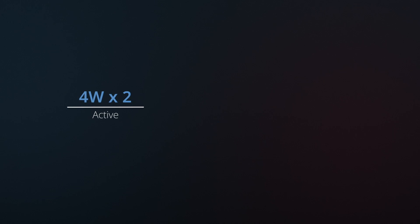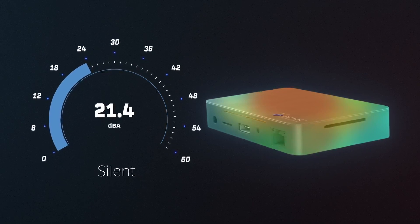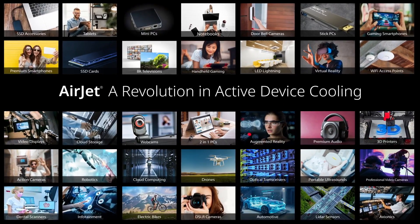By adding two Airjet minis, 8 watts of additional sustained processor power is realized, bringing the total to 15 watts — more than doubling processor performance without making the device bigger, hotter, or noisy. With Airjet, fanless mini PCs are rising to a totally new level of performance.